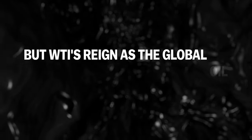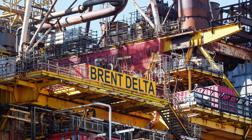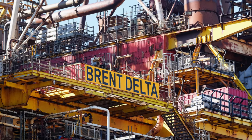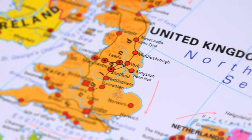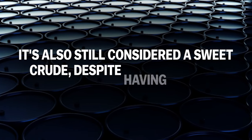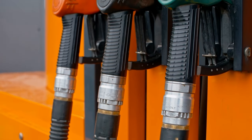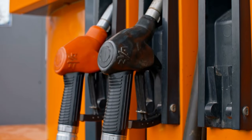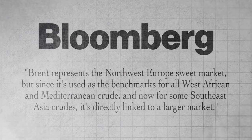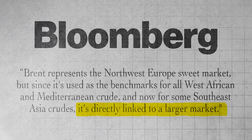WTI's reign as a global oil benchmark was overthrown by Brent Crude in 2013. Why is Brent Crude more expensive than WTI? Simply put, the preference for Brent Crude today stems from the fact that it may be a better indicator of global oil prices. Brent essentially draws its oil from more than a dozen oil fields located in the North Sea. It's also still considered a sweet crude, despite having a higher sulfur content than WTI. Although most Brent is destined for European markets, it's already used as a price benchmark for other grades. Bloomberg reports Brent represents the Northwest Europe sweet market, but since it's used as the benchmark for all West African and Mediterranean crude, and now for some Southeast Asia crudes, it's directly linked to a larger market.